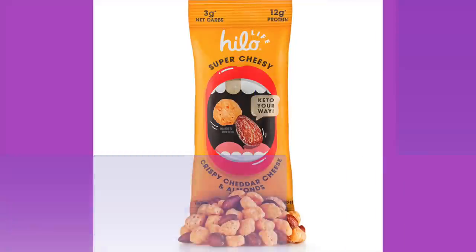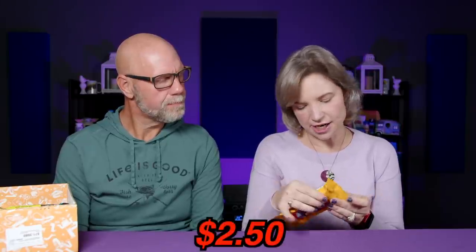Next up is Hello Super Cheesy, crispy cheddar cheese and almonds snack mix. Ingredients include cheddar cheese, roasted almonds, cheddar seasoning — which is cheddar cheese powder, cultured milk, salt, enzymes — buttermilk powder, nonfat dry milk, yeast extract, onion powder, natural flavor, cream powder, whey protein concentrate, disodium phosphate, garlic powder, spice, paprika and paprika extract for color, and sunflower oil. One package is a serving: 250 calories, 20 grams of fat, 12 grams of protein, 5 total carbs, 2 dietary fiber — so 3 net carbs. We've had this before and really like it.